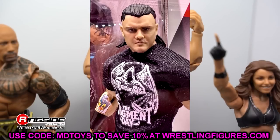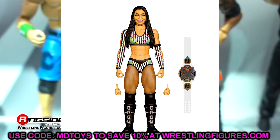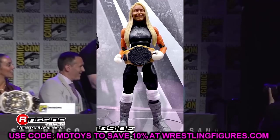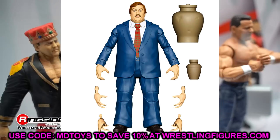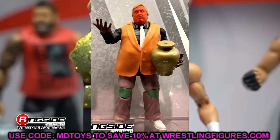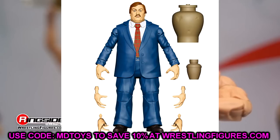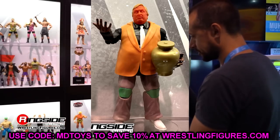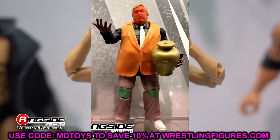Moving into Elite Series 106 — starting with Roxanne Perez. Very good-looking figure with sculpted boots. The NXT Championship will be the smaller, more accurate women's version. We also see Paul Bearer with a new torso and legs as the chase figure in Elite 106. You get the black suit as the regular and the navy blue suit as the chase — a brand new suit mold that looks really interesting. Love the different sculpts here.